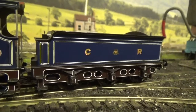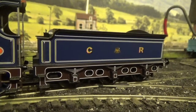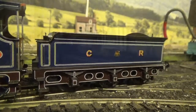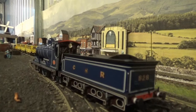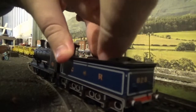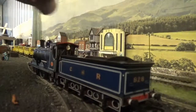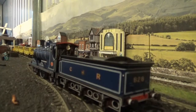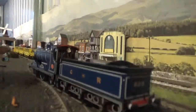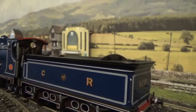Now we move on to the tender. We've got separately fitted handrails, footsteps, and on the tender frames you have axle boxes and springs. Of course, metal wheels on the tender as well. In the tender we have a metal coal load, and this can be removed. You can either scatter real coal on this, or scatter real coal in the tender — what I would do is scatter it on top of the metal coal load.